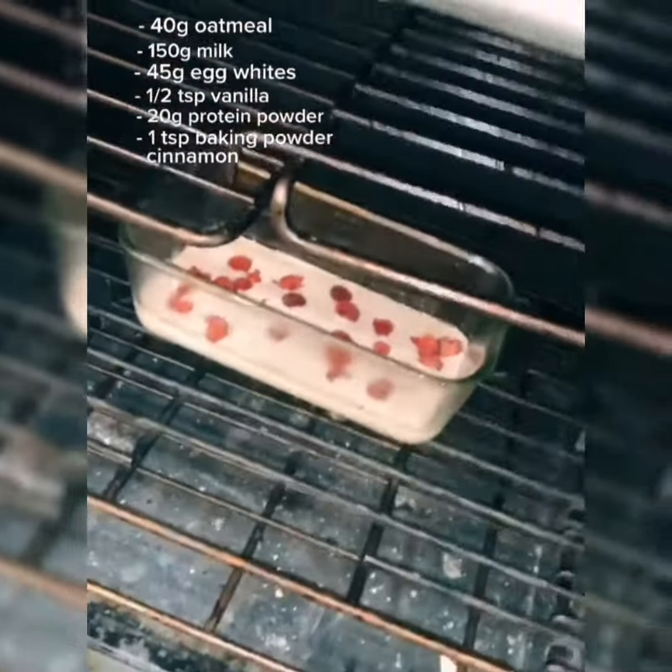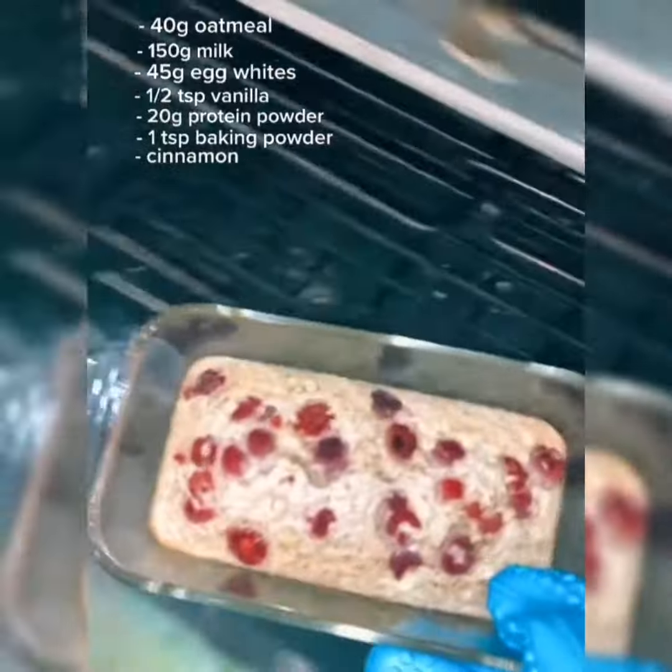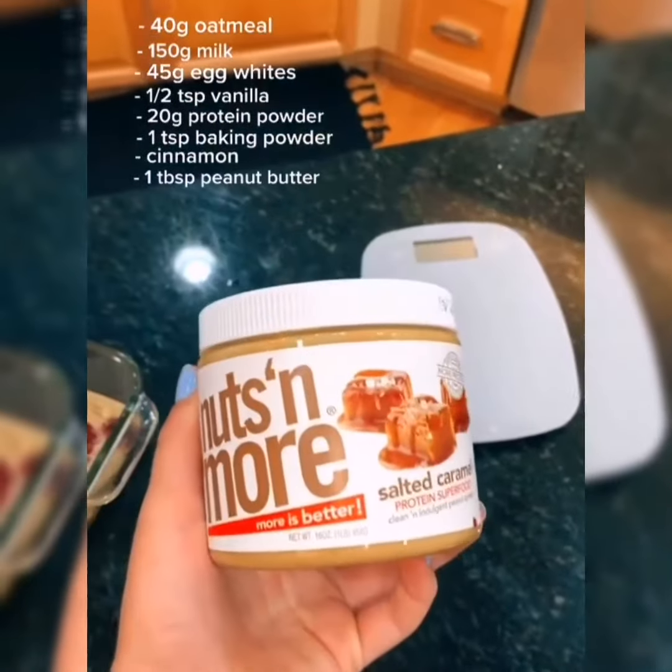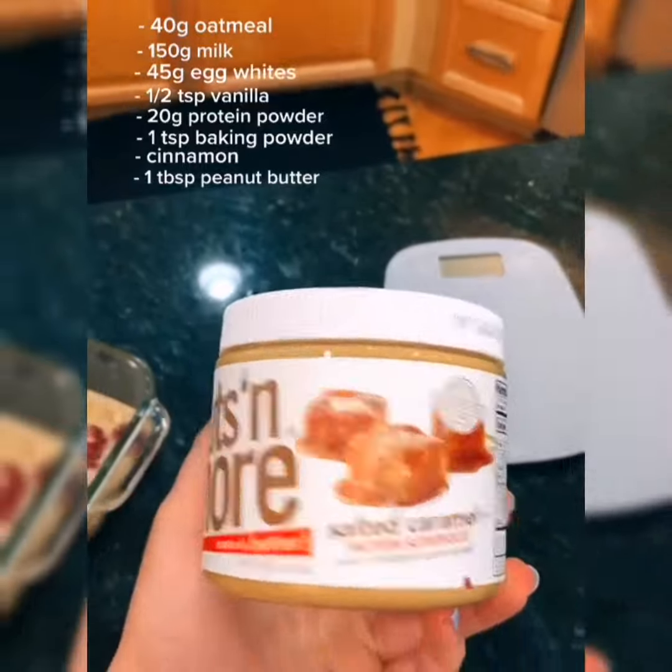Now I'm going to bake this at 350 until it's done. It's been like 20 minutes and I think it's done. So the last thing I'm going to do is just top it with my favorite protein food.